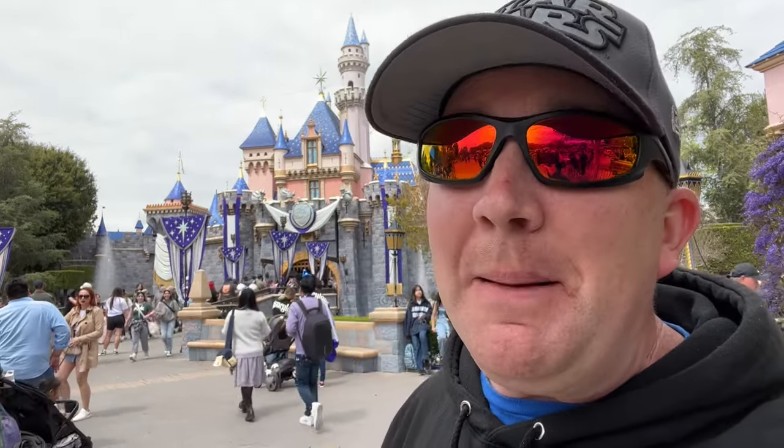Hey everyone, I'm Trapper and today we are at Disneyland for Rope Drop. I know it doesn't look like it behind me because I literally forgot to film it earlier, but we're going to share with you the best tips to have the best day at Disneyland at Rope Drop. So let's get going.